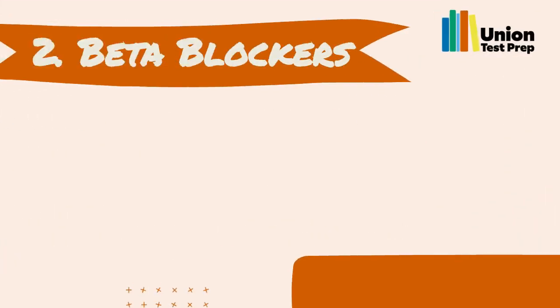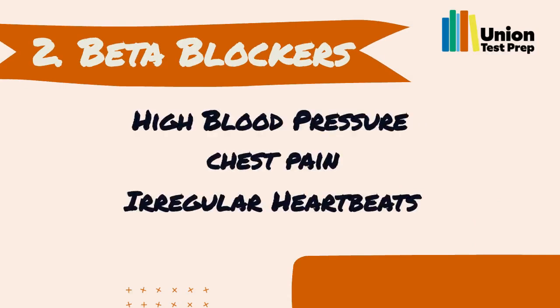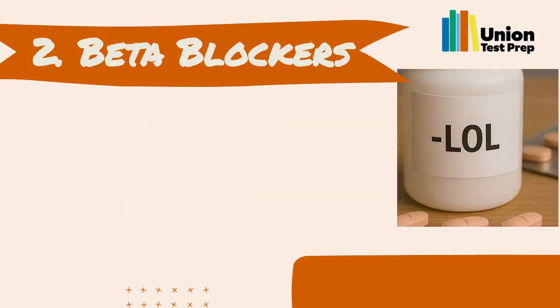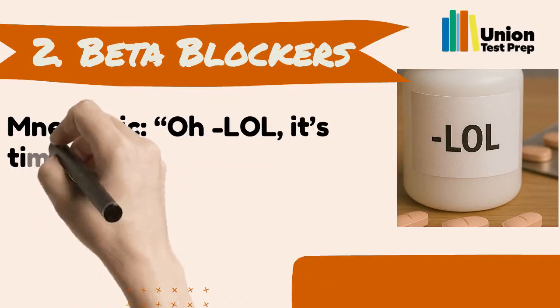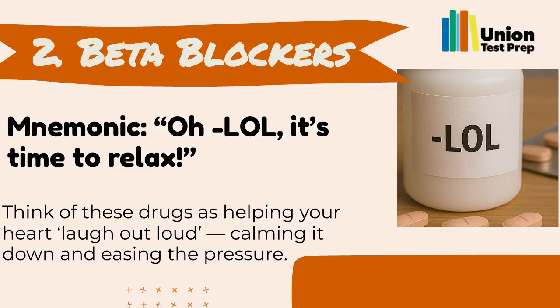Number 2: Beta Blockers. Beta blockers are used to treat high blood pressure, chest pain, and irregular heartbeats. Their names end in 'lol.' You can remember them with the mnemonic: 'Oh, LOL, it's time to relax.' Think of these drugs as helping your heart laugh out loud, calming it down and easing the pressure.